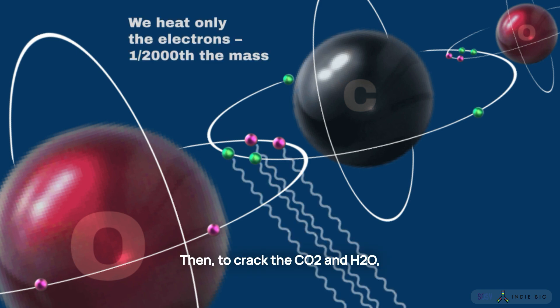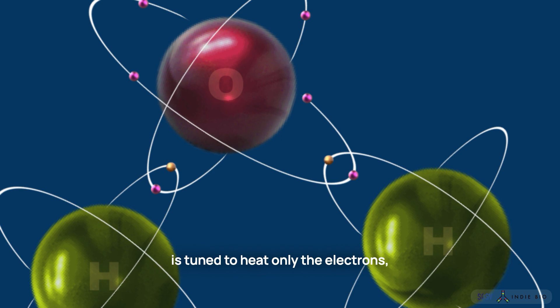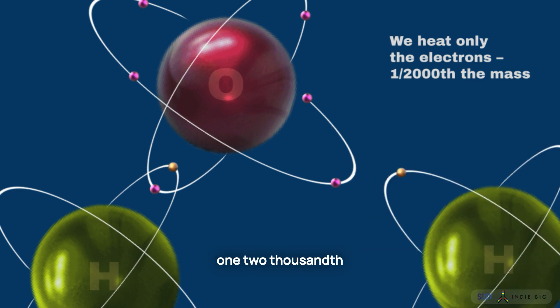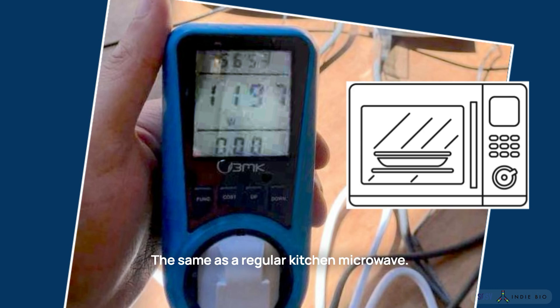To crack the CO2 and H2O, we don't heat those entire molecules. Our cold plasma system is tuned to heat only the electrons, which is where the reactions happen. The electrons are less than 1/1,000 of the whole mass of the atom. The result is a nanobeme that runs on only 1.2 kilowatts — the same as a regular kitchen microwave.